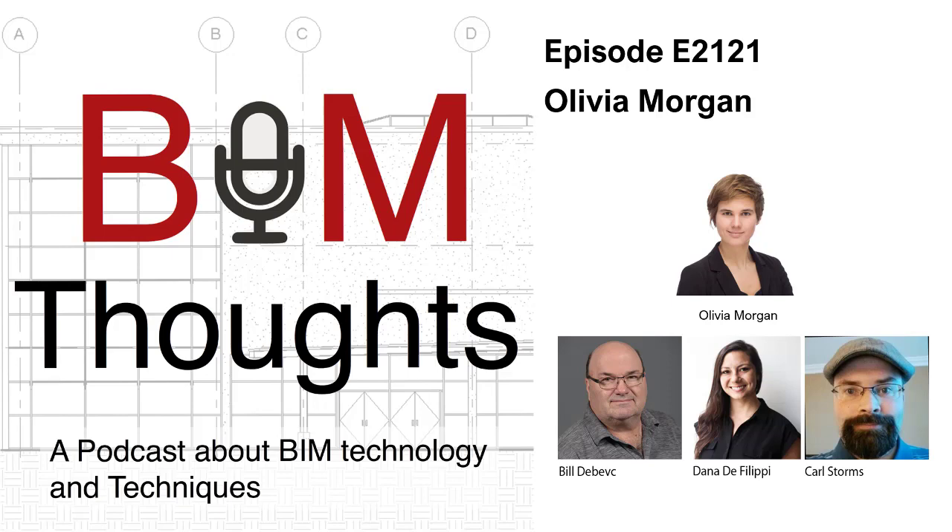My name is Olivia Morgan. I am owner and founder of Model Space. We build architectural models — physical models for architects, engineers, product designers — and we recently started offering some AR services on top of the model building. I'm also a LinkedIn Learning instructor and a consultant for building out model shops in other firms.